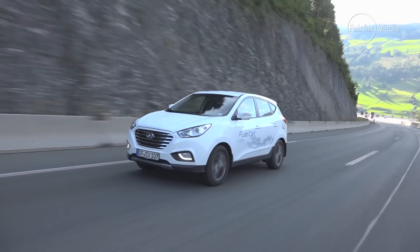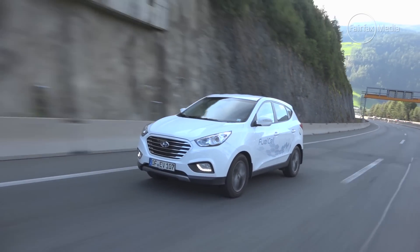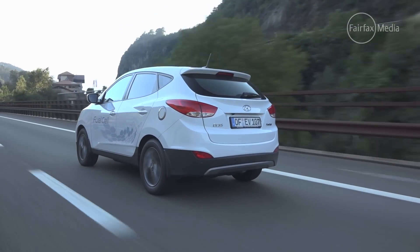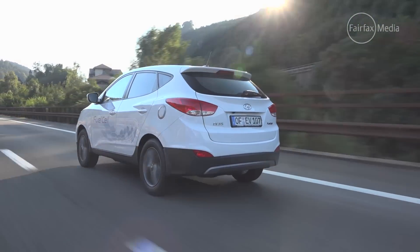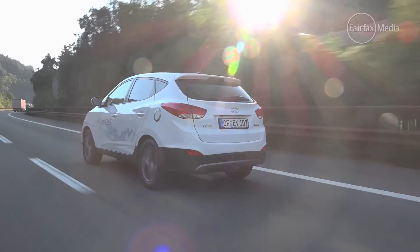The straight line performance of the car isn't ultra strong. We've got 100 kilowatts of power and about 300 Newton metres of torque, which in a car that weighs around 1.8 tonnes isn't outstanding. But it's good enough. In the real world it's not about being a performance car — you can keep up with traffic, and here we are hooking along the Autobahn at 180 kilometres an hour, absolutely doing the job you'd want from a family SUV.